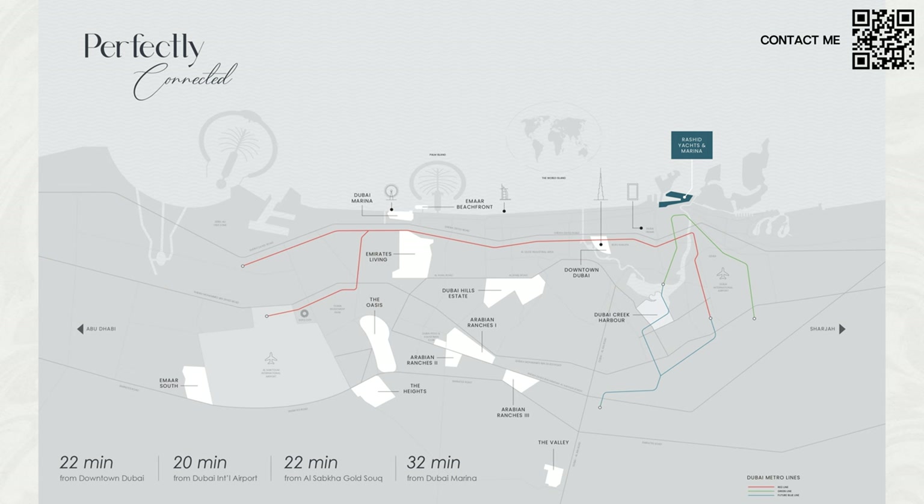Speaking about the location of Rashid Yachts and Marina, you can see where it is located on the screen — it is very centrally located. A lot of people like old Dubai and Bur Dubai; they live there, maybe have businesses there, and might not want to go all the way to Marina, JLT, or Emaar South, which gets a bit too far. This is perfect for those people, offering waterfront community living just 22 minutes from downtown, 20 minutes from Dubai International Airport, 22 minutes from the Gold Souk, and half an hour from Marina.